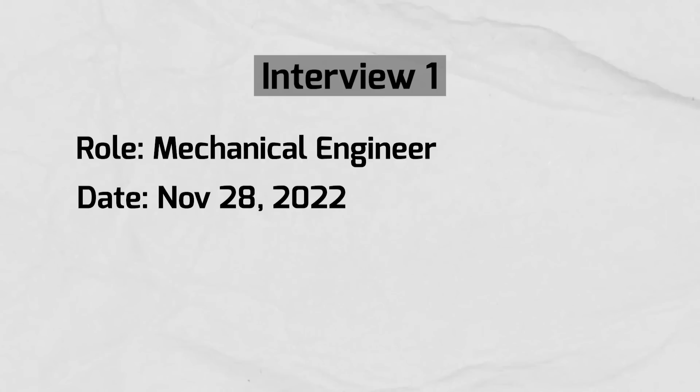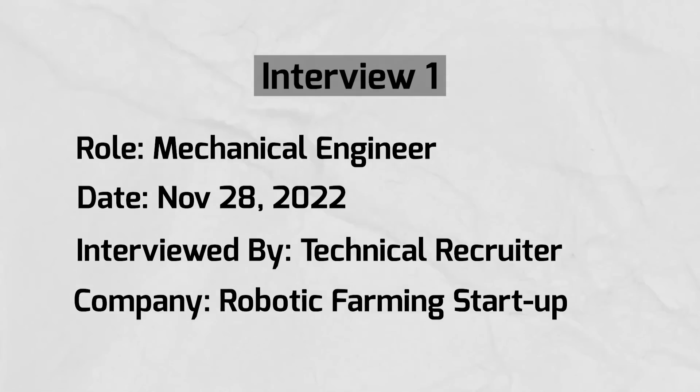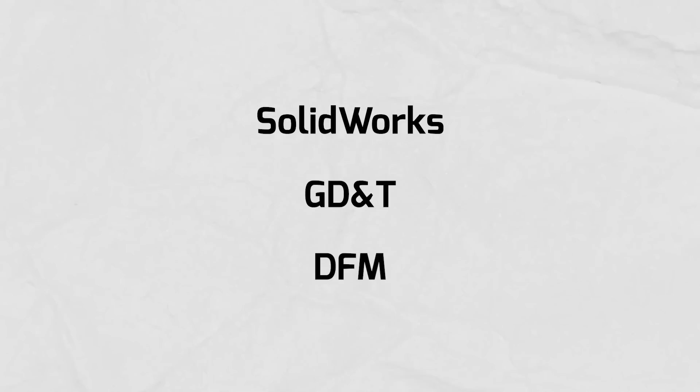I had my first mechanical engineering interview on November 28th, 2022. It was with a recruiter at a startup that builds robots for the farming and agricultural industry. The call was pretty simple - she just asked me to summarize my past work experience and why I left my job. Since she didn't have a technical background, I kept it pretty high level and just mentioned a few keywords I know she's looking for in a mechanical engineering role, like SolidWorks, GD&T, DFM, etc.